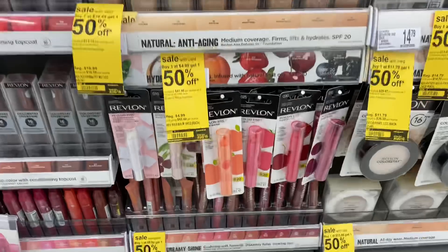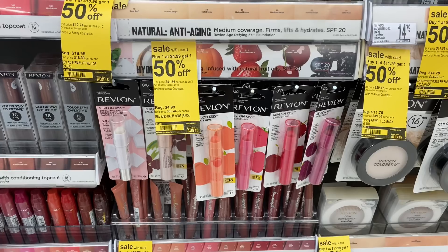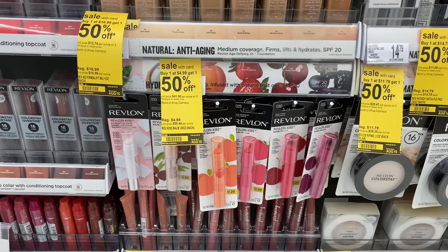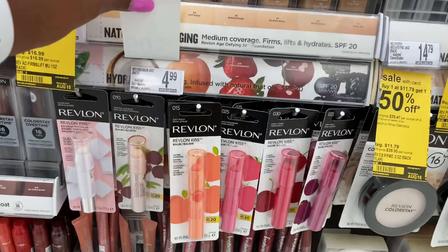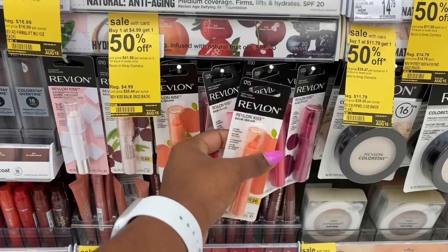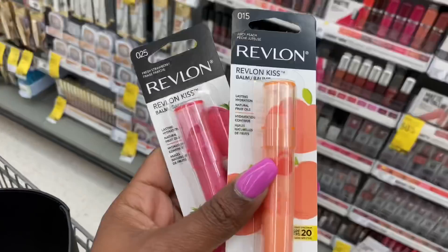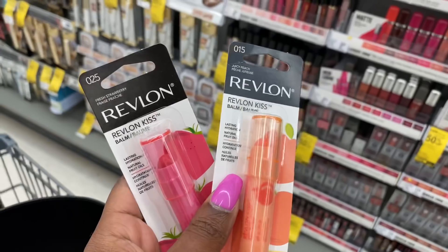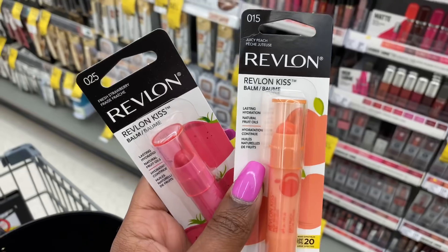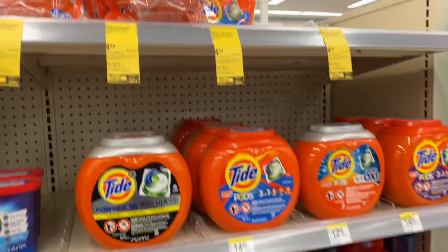I'm going to go for the Revlon and the AME — it's also buy one get one 50% off, and when you buy two you get back a five dollar registry reward. So I'm going to buy one at $4.99 and the other at $2.49. That'll total me $7.48. I'm going to roll a three dollar registry reward from last week and pay $4.48 out of pocket, get back five, making them completely free plus a 52-cent money maker.